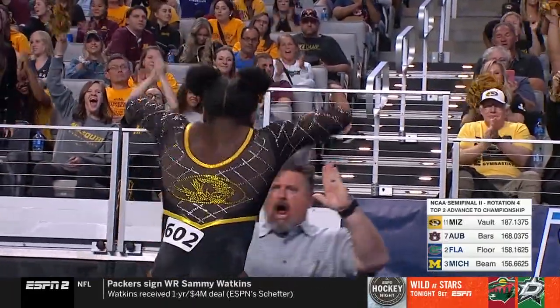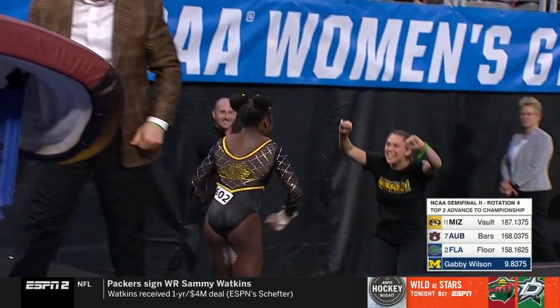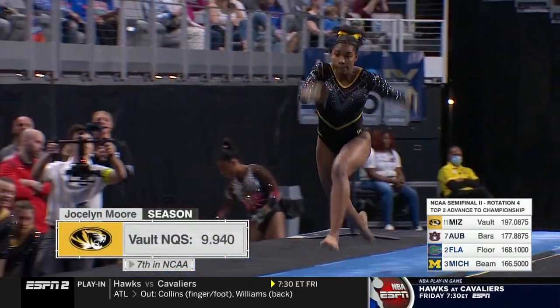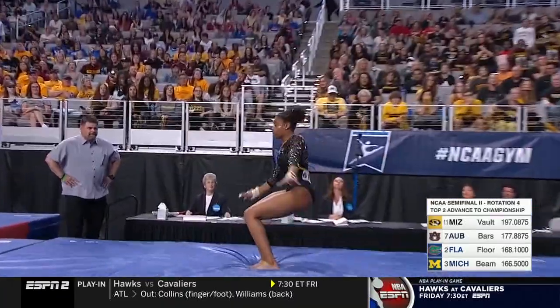Oh, she finesses that landing — look at the smile on her face! What a finish. Jocelyn Moore coming after Amari Celestine, who had a career-high 9.95. Look at the height.